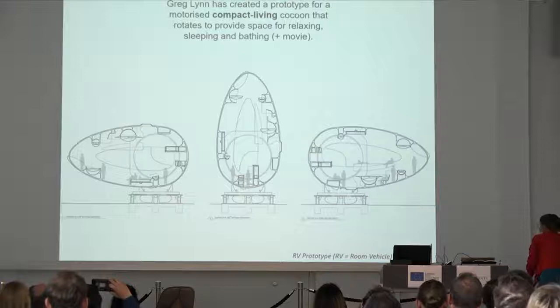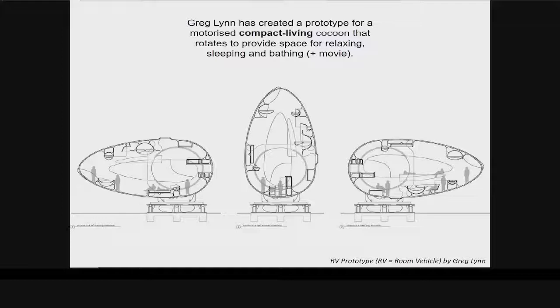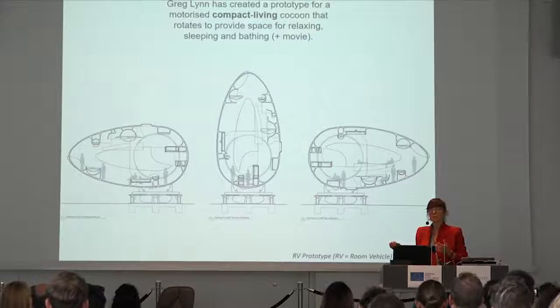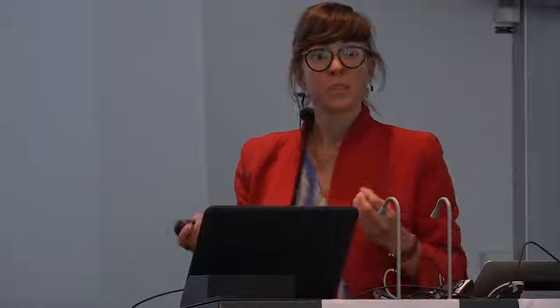What you see here is an egg-shaped building by Greg Lynn. The idea of compact living is not only to make it small, but in this case also to rotate the whole building from side to side — sometimes using this part of the egg, sometimes that part. I feel we are too safe at this moment. We have to go back to the 90s Greg Lynn style, or the 60s Smithsons style, and really question: what is it that we're trying to do? Are we trying just to print, or are we trying to do something different?